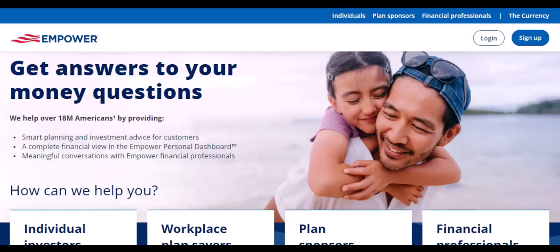Pros of linking your bank account to Empower. Convenience: it's incredibly convenient to have all your financial information in one place. You can easily track your spending, set budgets, and even automate savings.